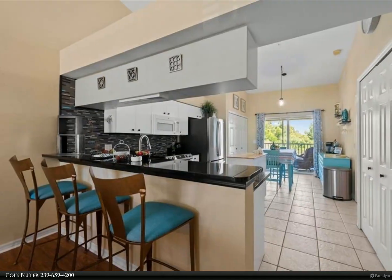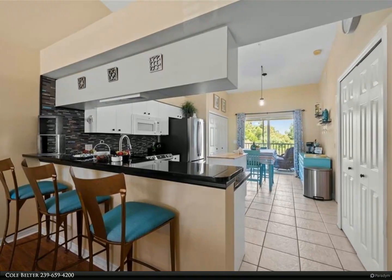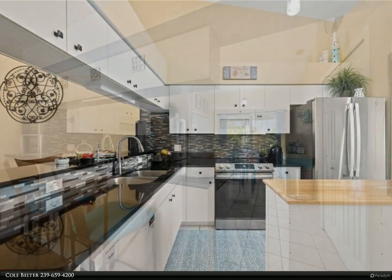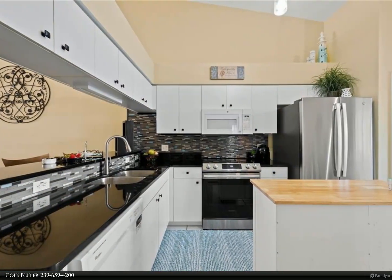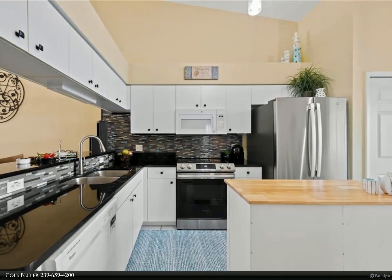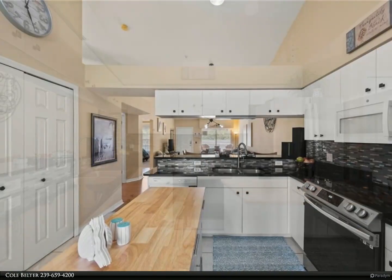Enter inside with high ceilings and immediately admire the open main living area with seamless entertainment to the living room and kitchen. This u-shaped kitchen comes fully equipped with all appliances, ample cabinetry, and beautiful countertops.